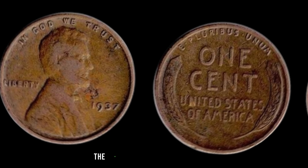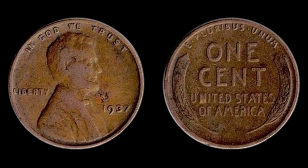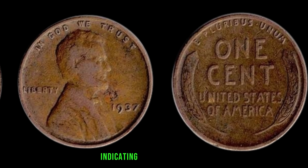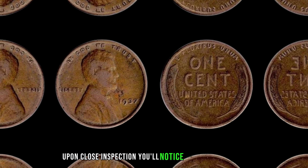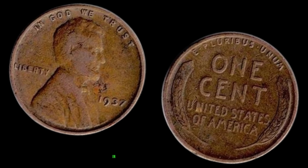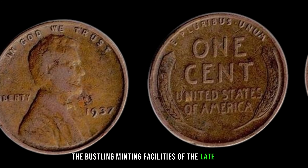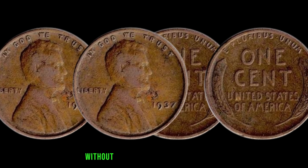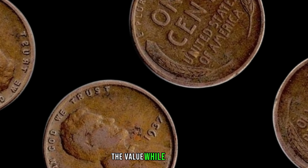We're diving deep into the fascinating world of numismatics, exploring a tiny yet immensely valuable piece of American history — the 1937 No-Mint Mark Lincoln penny. The 1937 Lincoln penny was struck in massive quantities, but what sets the No-Mint Mark edition apart is the absence of a tiny letter indicating where it was minted. Upon close inspection, you'll notice the absence of a D or S mint mark below the date, indicating it wasn't struck in Denver or San Francisco. While millions of these pennies were produced in Philadelphia that year, a small number were struck without the mint mark due to an error in the minting process. In the midst of production, a handful slipped through without their distinguishing mint marks, creating a rarity that would captivate collectors for generations to come.